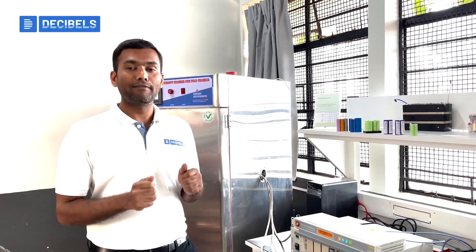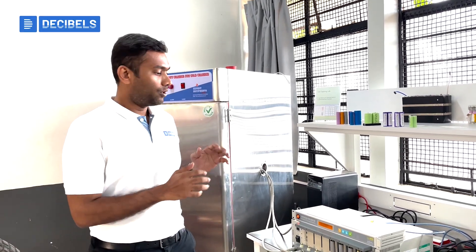To create a practical and hands-on learning opportunity for students in the battery management system algorithm development course at Decibels Lab, we have created an extensive offline lab facility to engage the hands-on learning experience.